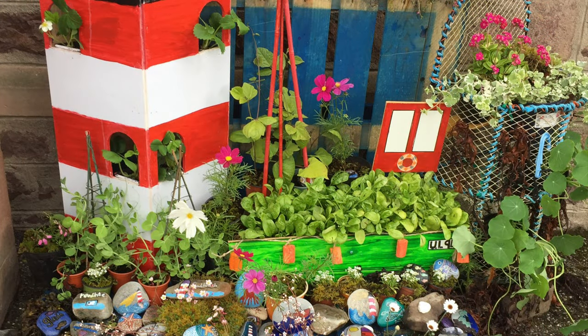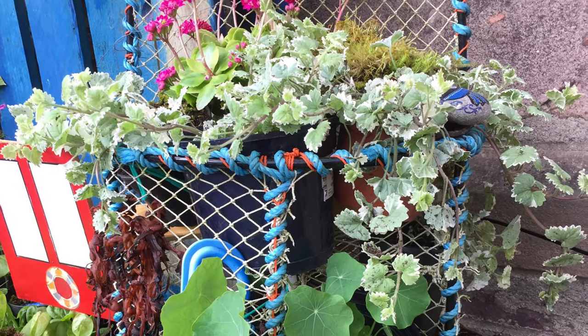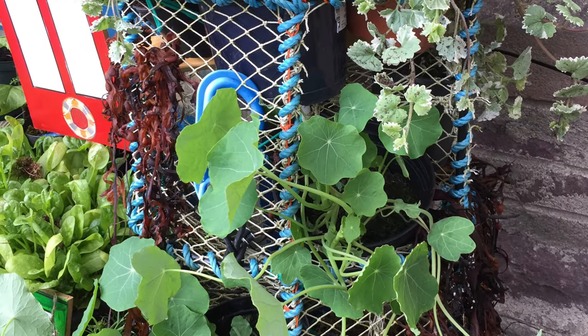Local fishermen use lobster pots, and these are also used as decorative planters. We have nasturtiums growing in them.